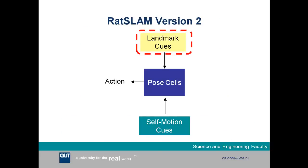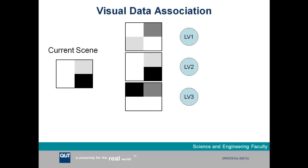Going back to the overall RATSLAM version 2 diagram, the visual input works by comparing the current scene to everything previously learned. The robot keeps a library or database of all scenes it has seen and compares the current scene using a comparison metric to all stored scenes. If the current scene is close enough to something seen before, it activates the local view cell associated with that visual scene, which in turn activates pose cells that were last active when the robot saw that scene — correcting or recalibrating the robot's position estimate.